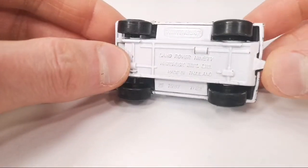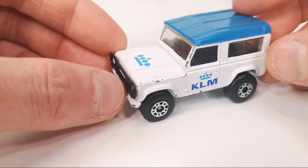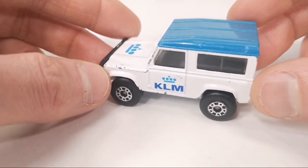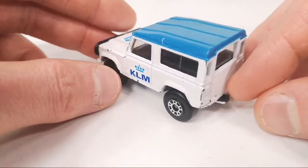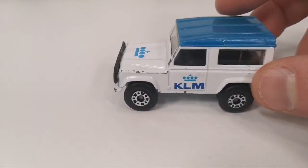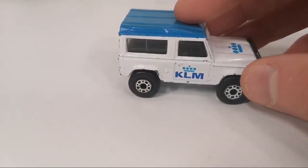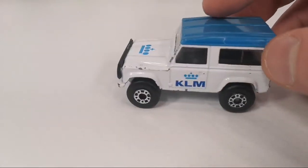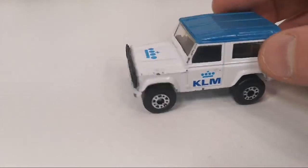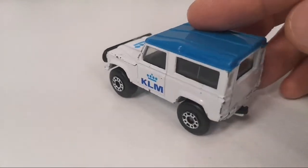This is the Land Rover 90 again but in the KLM livery. It also comes with a green top. This was part of a four-vehicle set that had all kinds of airline names on this particular casting. This is from 1991. There are three more to be found from this set, and yeah, these are pretty hard to come by. This is the Royal Dutch Airline — KLM stands for Koninklijke Luchtvaartmaatschappij.